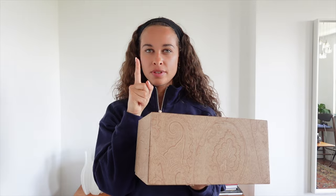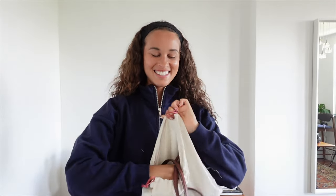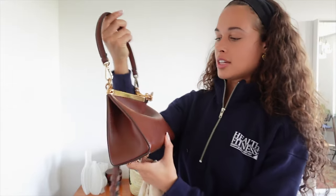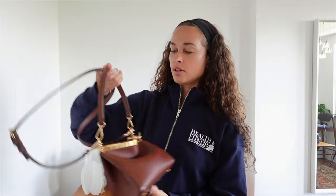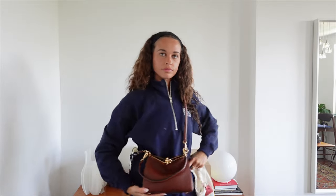Another box — I think this might be from Etro because I can tell by the pattern of the box that it's very Etro style. That is beautiful — look at this leather bag from Etro! I actually have to shoot a project for them and I have to include this bag, so I'm very excited to shoot that. The size is perfect — I thought it was going to be really big but it's a great size.